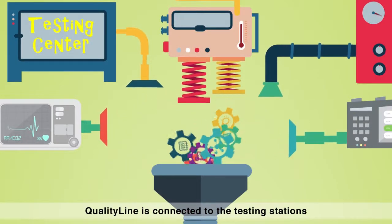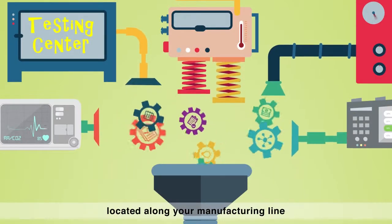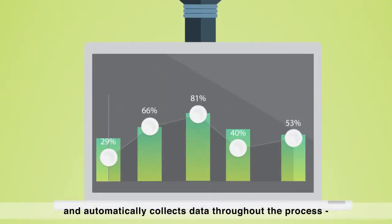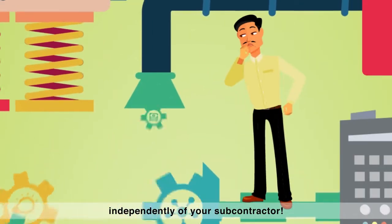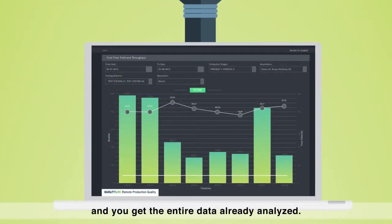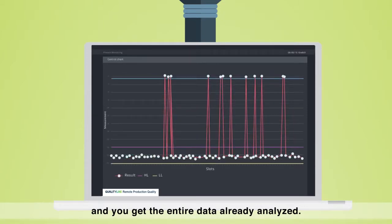How does it work? QualityLine is connected to the testing stations located along your manufacturing line, and automatically collects data throughout the process, independently of your subcontractor. The testing results from your line are processed, and you get the entire data already analyzed.